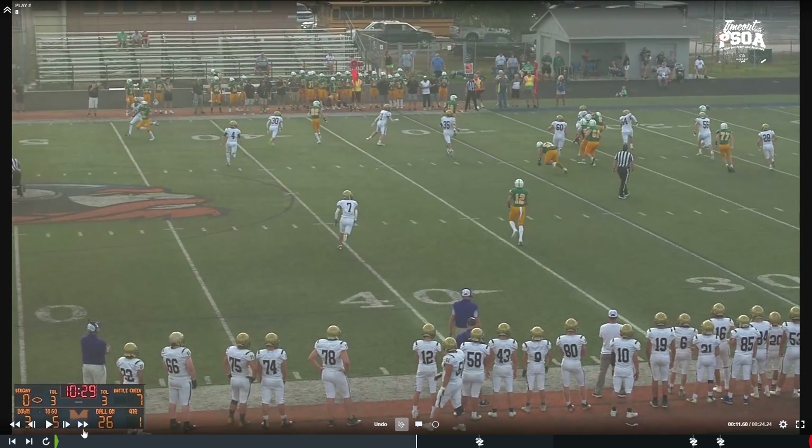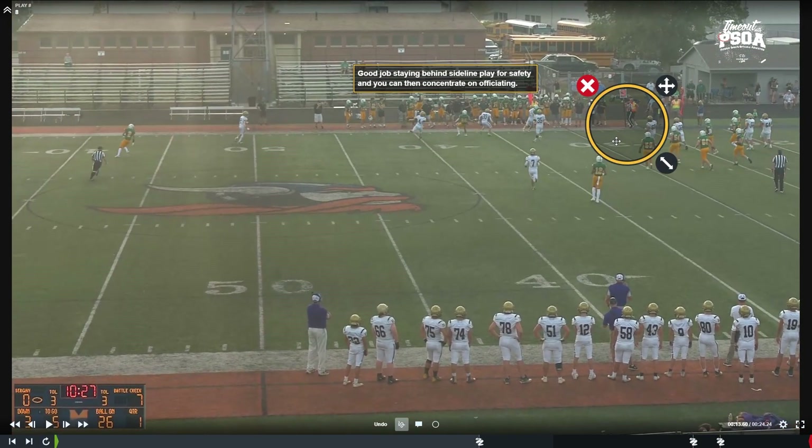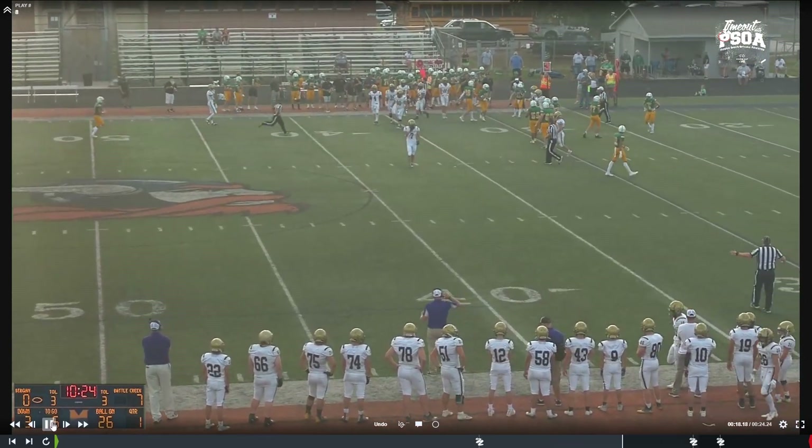Good job by the umpire on this pass play, walking up to the line of scrimmage to rule on illegal forward pass. The first comment: good job staying behind the play for your safety, because as officials, if we're safe we're going to be able to officiate a lot more efficiently. There's a lot to judge here — location of forward progress in bounds, whether he was driven out of bounds backwards or sideways to keep the clock running, and also late hit out of bounds.